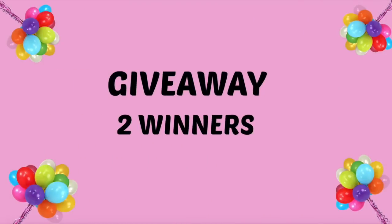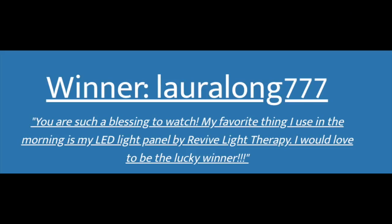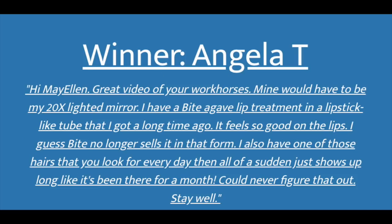I want to announce the winners of my last giveaway. Both winners will receive a Real Techniques Prep and Prime Set, a set of six makeup remover cloths, and the trio of small tubes of Lansinol for lips. The first winner is LauraLong777 — congratulations, Laura! The second winner is Angela T — congratulations, Angela! Please leave a comment below and I'll get back with you. Thank you so much for watching, leaving comments, giving me the thumbs up, subscribing, and sharing. I really appreciate you — see you in my next video, take care!